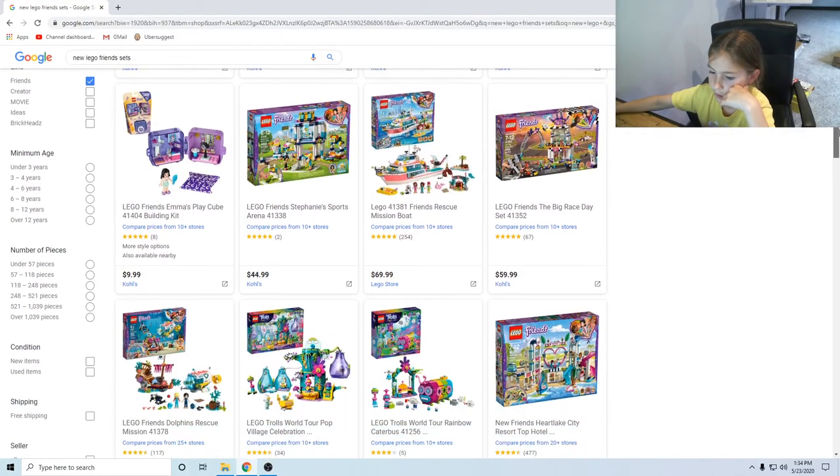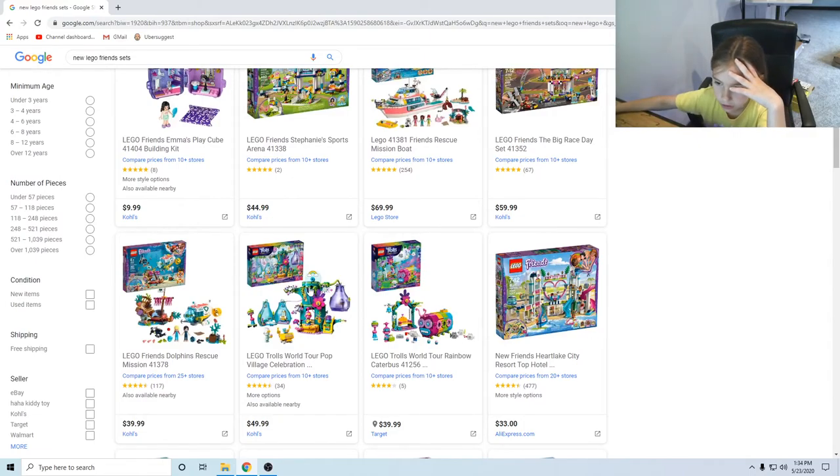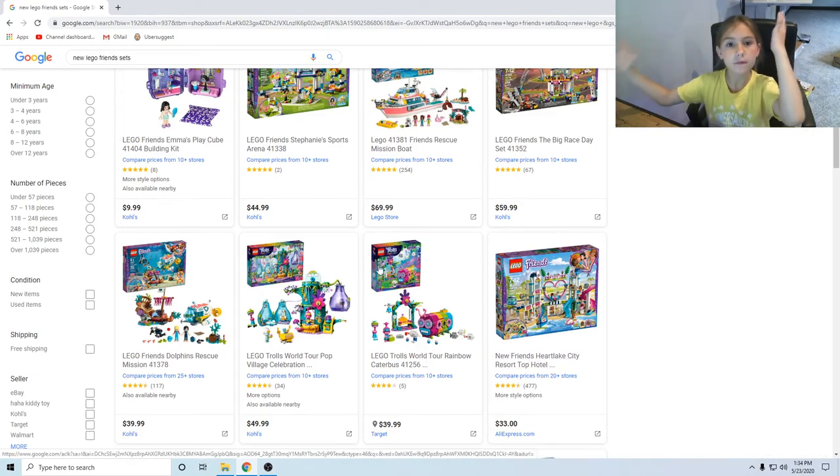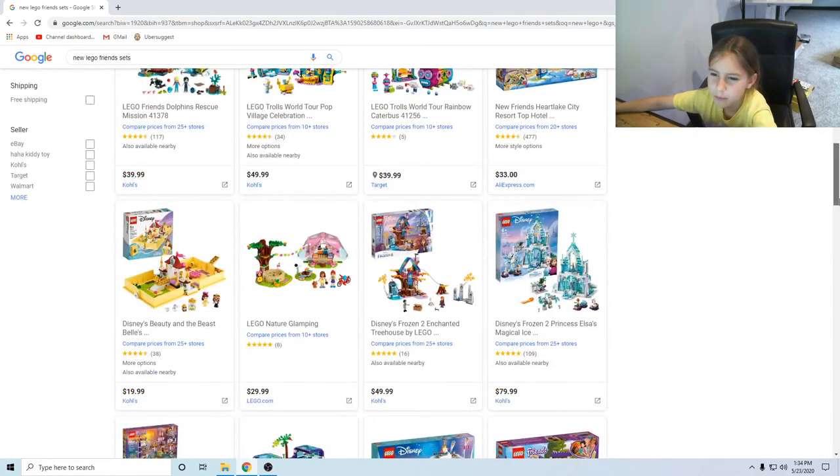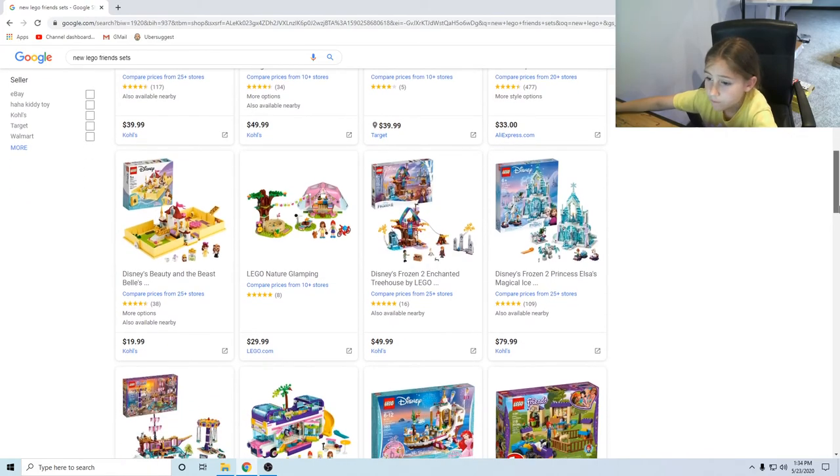Oh, this is cool — it's a Trolls set. There's like a Troll place where she sings. I don't remember what that part was though. Then there's the caterpillar bus from the new one — I love it. There's a Frozen one, there's an icicle, and a Disney one — that's so cute.